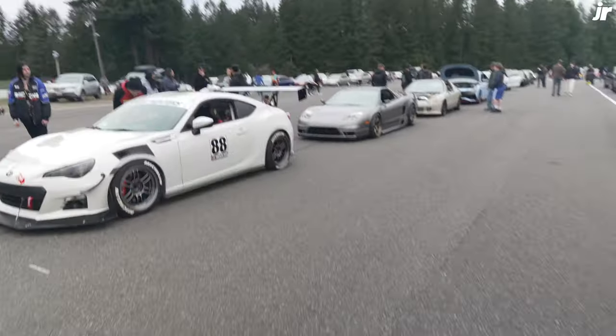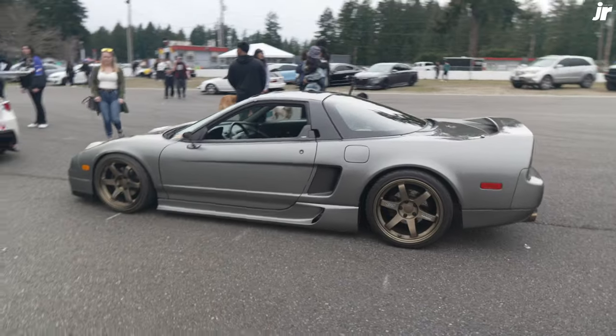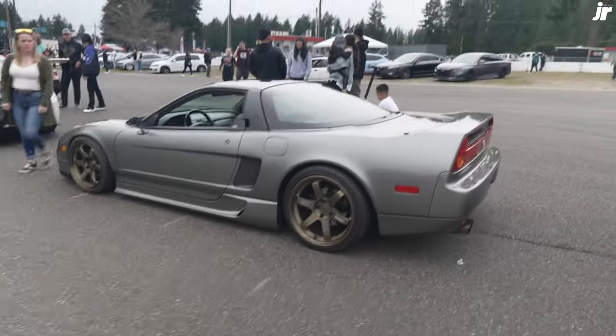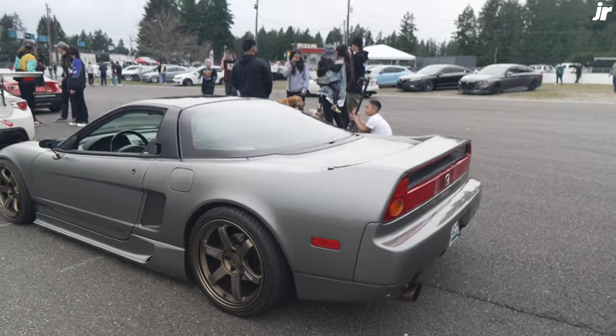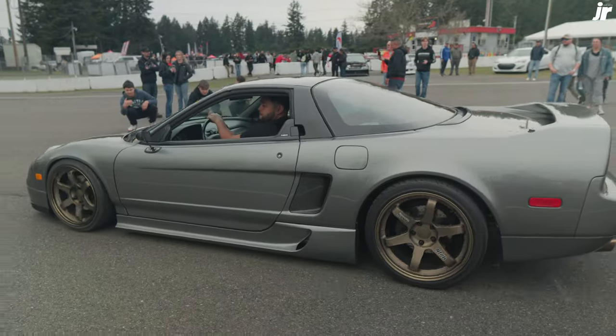Alright, my gimbal ran out of battery so here we are in shaky cam. Check it out — NSX, man. You guys know how I feel about these cars. Another OEM Plus style car, which is like my thing. I like the color. You guys have seen this before, I've filmed this before. It's legit. It's just like Forza.